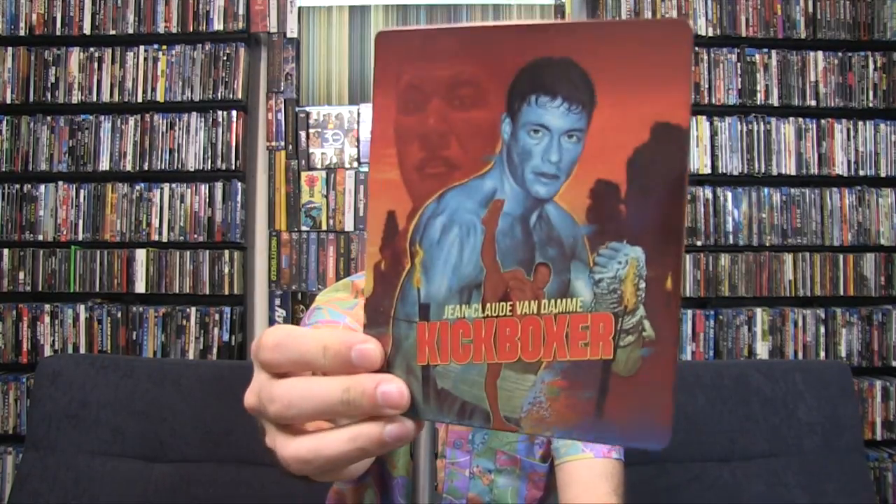Alright, the next one I'll go with is one that's been out for a while — Kickboxer. It's a Walmart exclusive steelbook. A lot of their steelbooks are going on clearance in the store, which I find interesting. It seems like they're clearing out a lot of the stuff with all the physical releases, and that kind of bums me out. Anyway, not a bad paper at all, and this is a Lionsgate film so of course it's very glossy and very shiny.